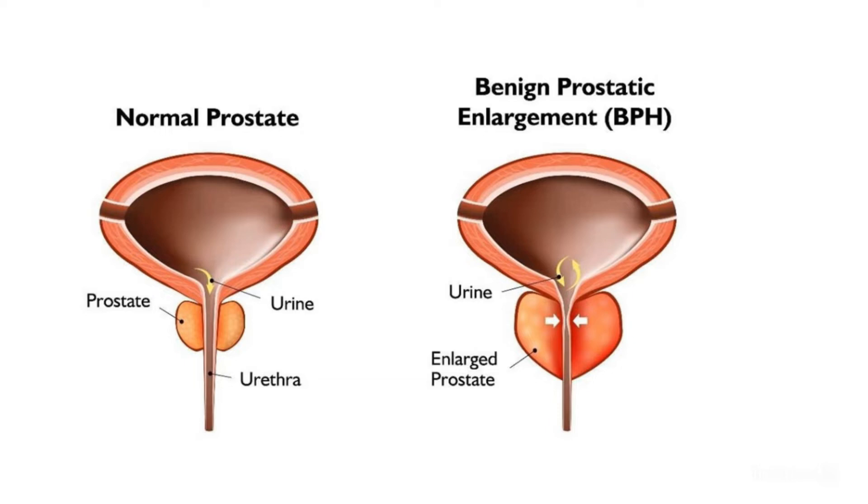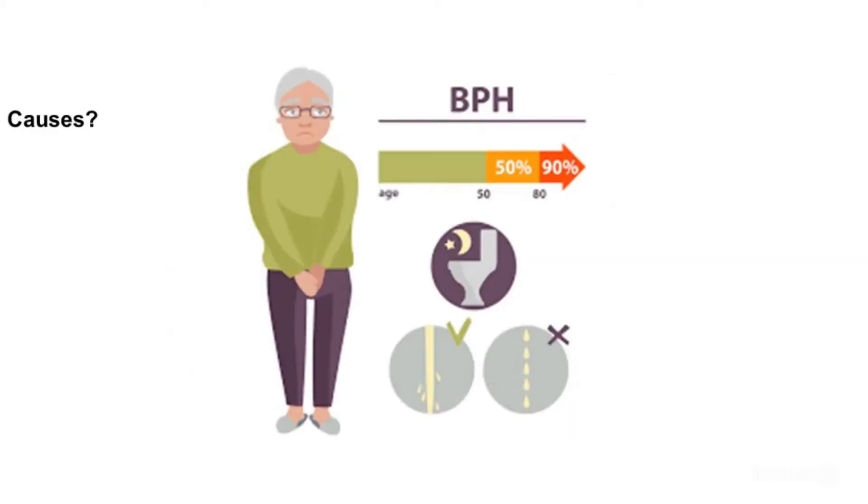Inability to completely empty the bladder — these are the symptoms of Benign Prostatic Hyperplasia. The prostate gland is a walnut-shaped gland that is part of the male reproductive system. The main function of the prostate is to make a fluid that goes into semen; prostate fluid is essential for a man's fertility.